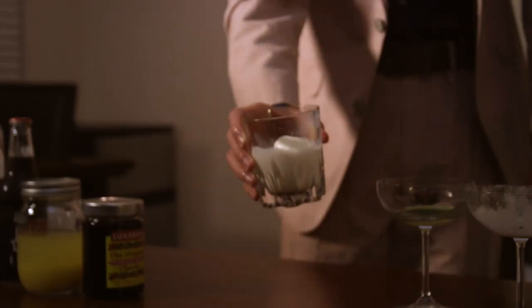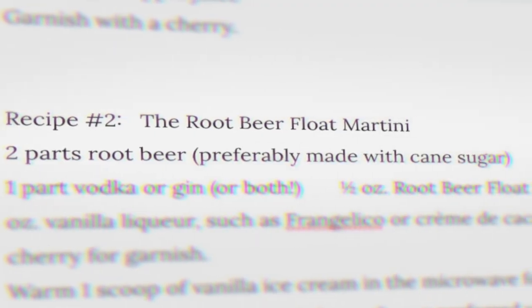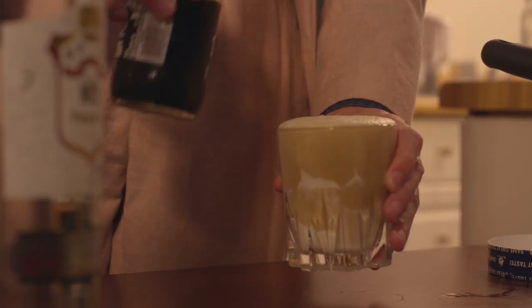Let's give the Root Beer Float Martini a try. That is not great — pretty much just tastes like a vanilla flavored vodka, which I'm personally not a huge fan of. You may notice that it doesn't actually have root beer in it, just that root beer float syrup. We are going to deviate a little from the AI's guidance here, but I feel like it's only fair to add real root beer, especially since the AI does specify to get cane sugar root beer if at all possible. So it seems like maybe the AI just forgot its own ingredient. Adding that root beer really helped — pretty much just tastes like a root beer float now, which who doesn't love that?